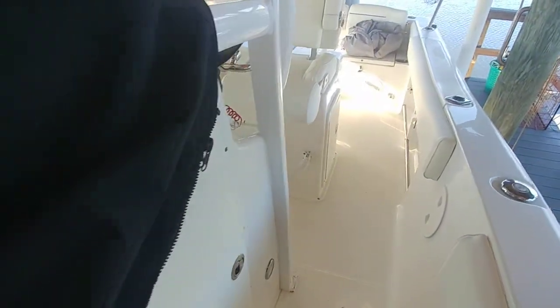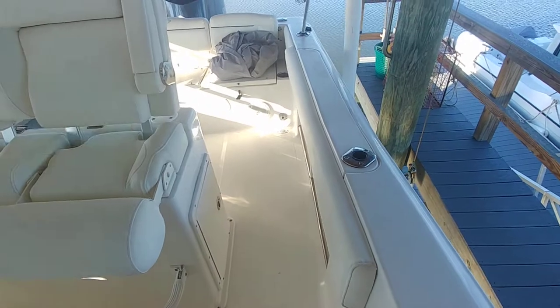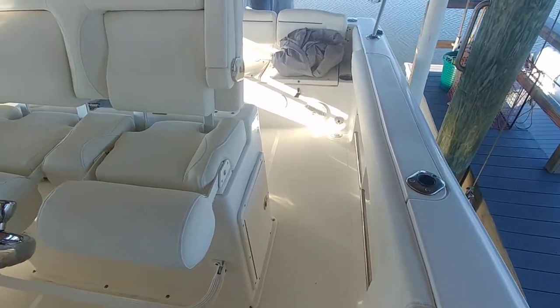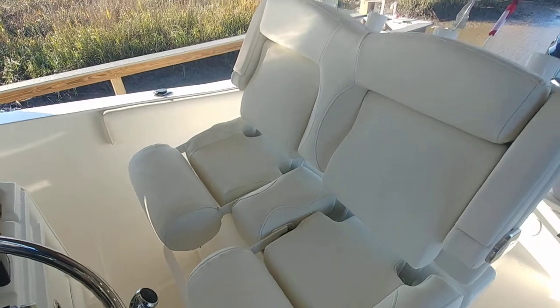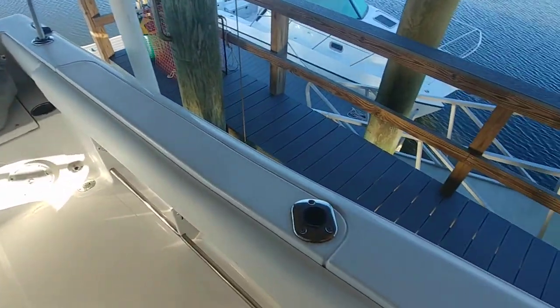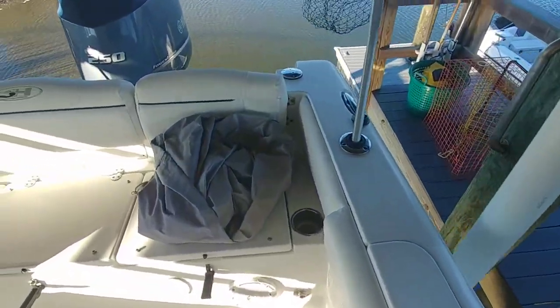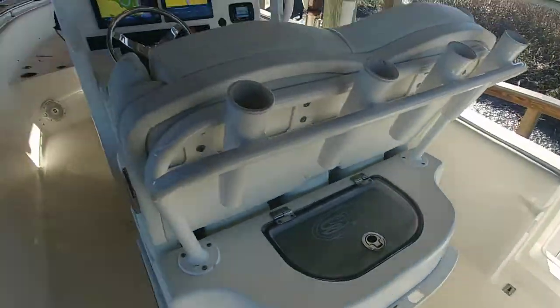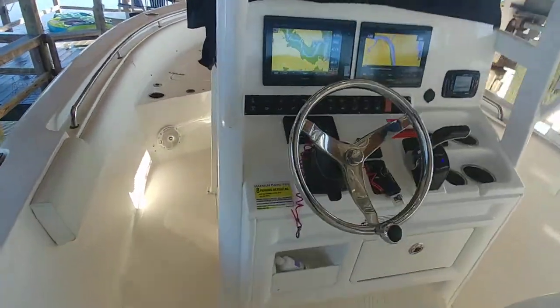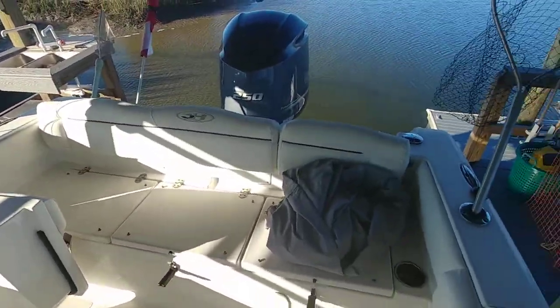I didn't take all the covers off because it's just hard for me to get those zippers undone, so I did just the best I could. I've been through the vessel — from what I can see, the bottom paint looks good, everything just looks fantastic. She is in great shape. There's also a video of the trailer, which is in great shape. It was just serviced in the fall, and this boat was also just serviced in the fall. All service records, I have.